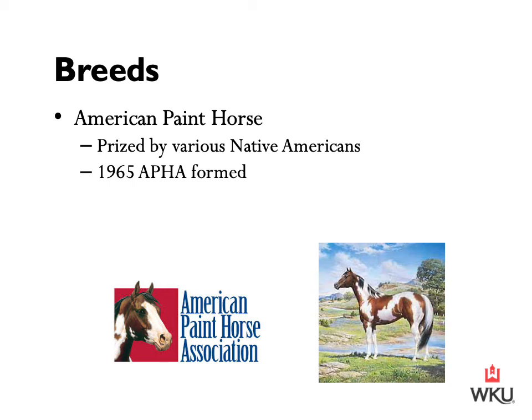Paint horses have a well-sprung rib cage, are deep-chested, and have well-defined withers. The American Paint Horse can be any color and white, or occasionally we do have solid paints. The Tobiano and the Overo are two categories that paint horses fall into, and they are defined according to the distribution of white across the horse. Later, when we get into our coat coloring and genetics portion of this lecture, we will touch more on Tobianos and Overos and the difference between the two.